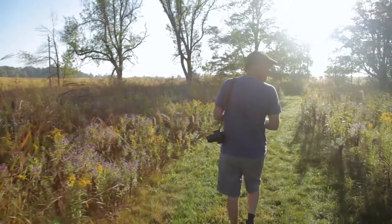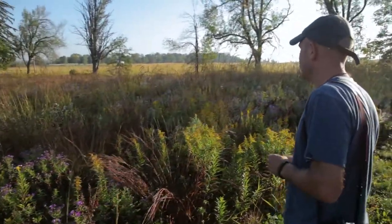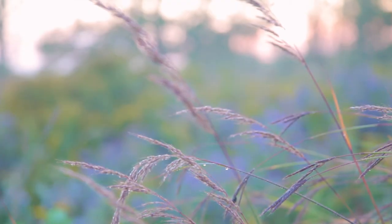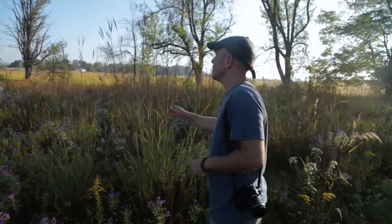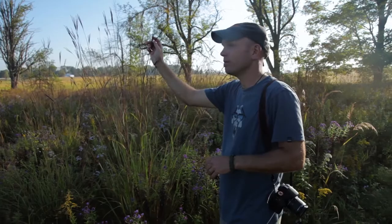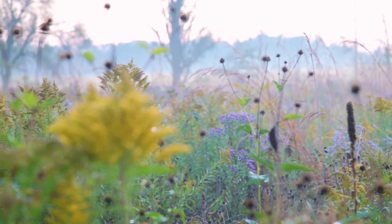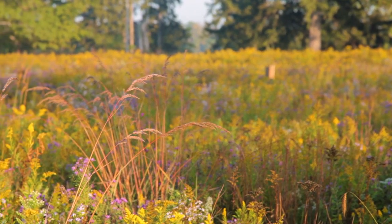Our prairie grasses are up in bloom with their seed heads on — the big bluestem, Indian grass, and anna grass. It's a spot over here where a lot of the grasses have filled in really nicely, and you'll see speckles of little bluestem — king of the prairie — and the big bluestem with the turkey foot seed head. They've done really well up through this area.